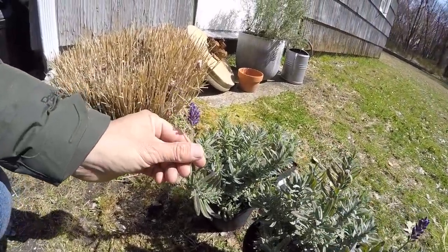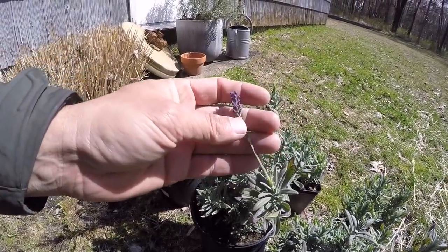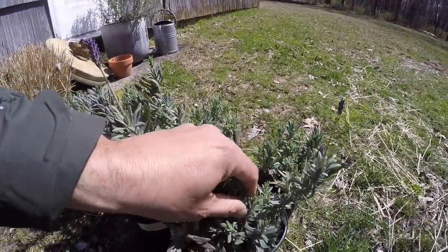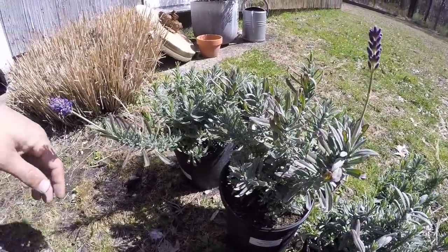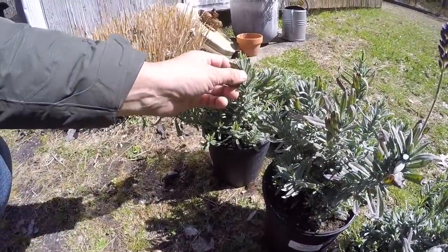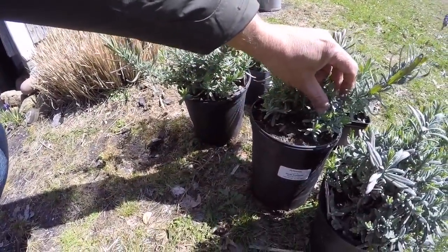I just bought some lavender. A friend has a nursery so he dropped it off for me — it just smells so great. I think there's a couple of plants in there so I'll be able to divide it up hopefully.